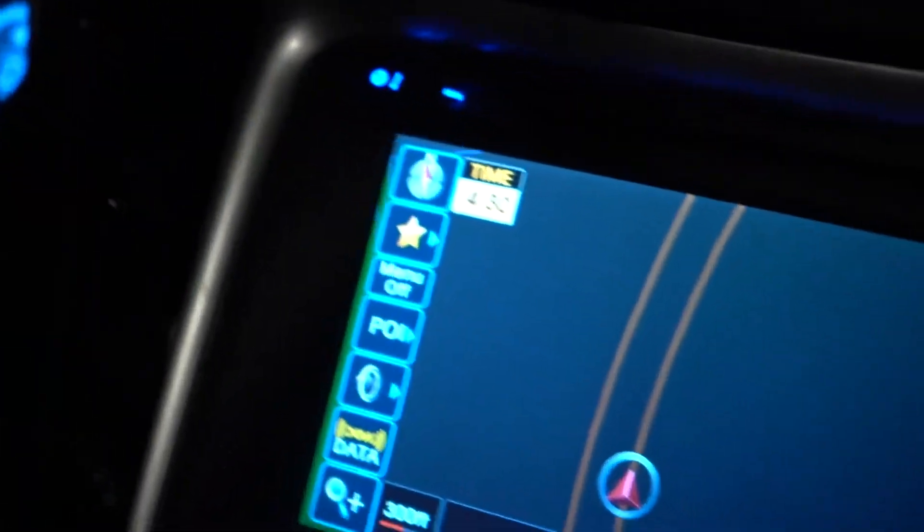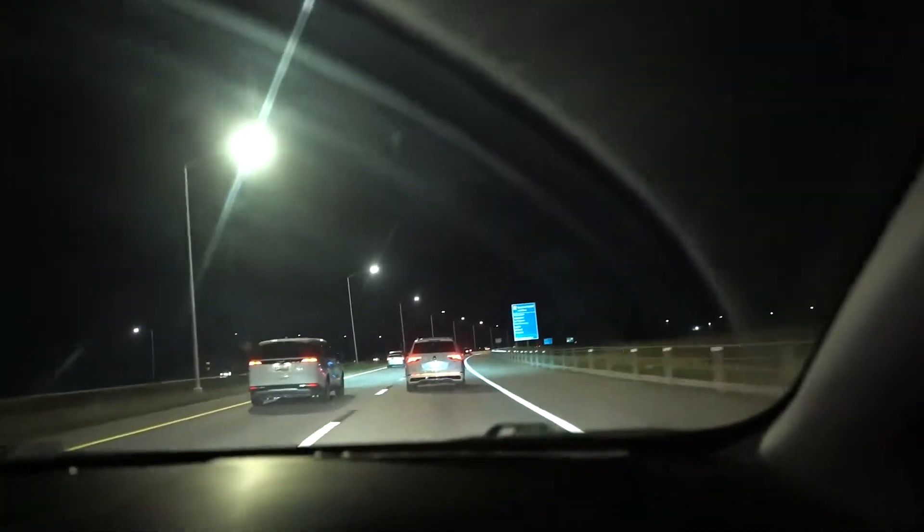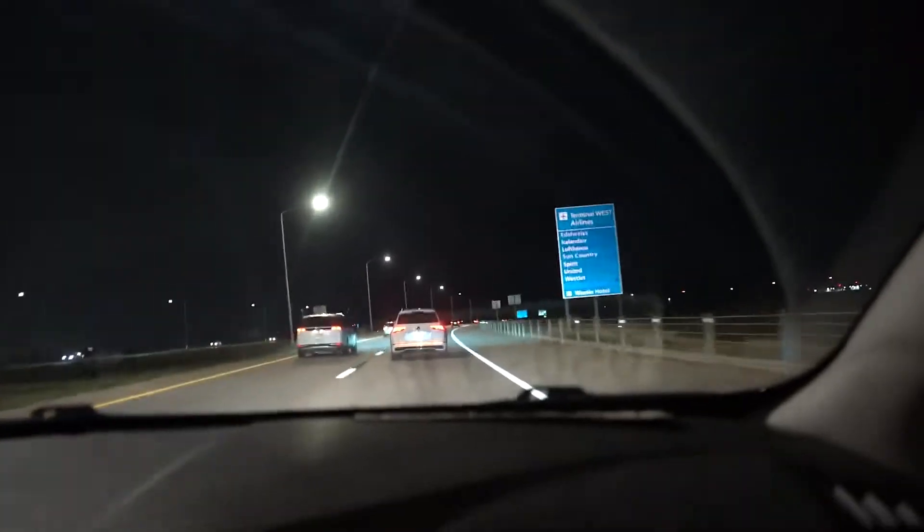What is going on guys, we are back with another video — this one is a little different than our normal video. Right now we are actually on our way to Denver International Airport. As you guys can see by the title, we are going to go pick up another car. I'm not going to tell you what car until I get to Washington — that's where this vehicle actually is. It's currently 4:30 AM so it's super dark outside.